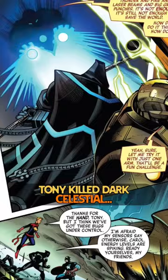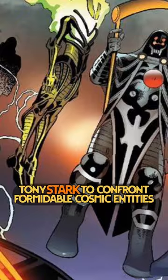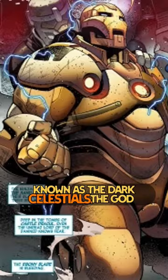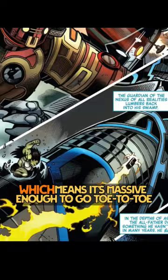Tony killed a Dark Celestial. The Godkiller Armor MK2 is a significant upgrade from the original Godkiller Armor, designed by Tony Stark to confront formidable cosmic entities known as the Dark Celestials. The Godkiller MK2 is a celestial-sized armor, massive enough to go toe-to-toe with the towering Dark Celestials.